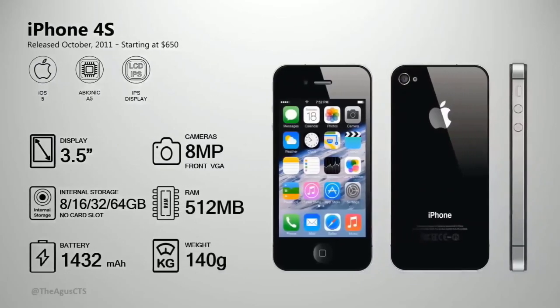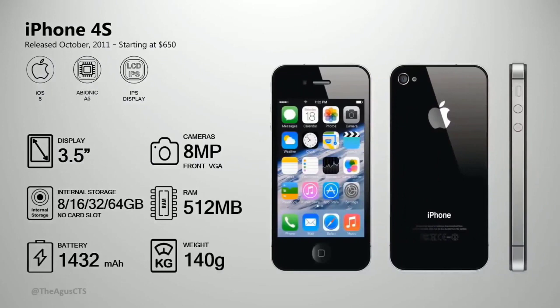The iPhone 4 has 512 megabyte RAM. October 2011, the iPhone 4S was released. It's priced at $350, and comes in 8 gig, 16 gig, 32 gig, and 64 gig storage options.